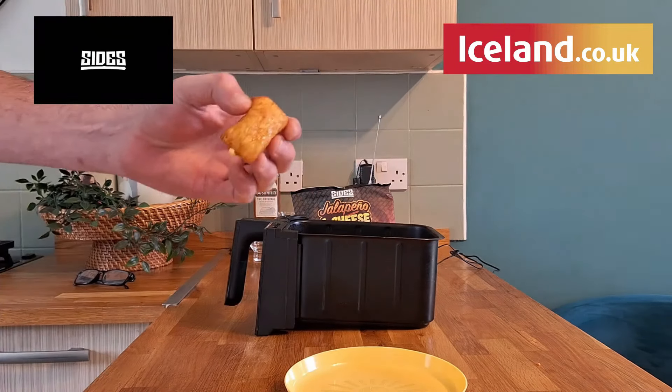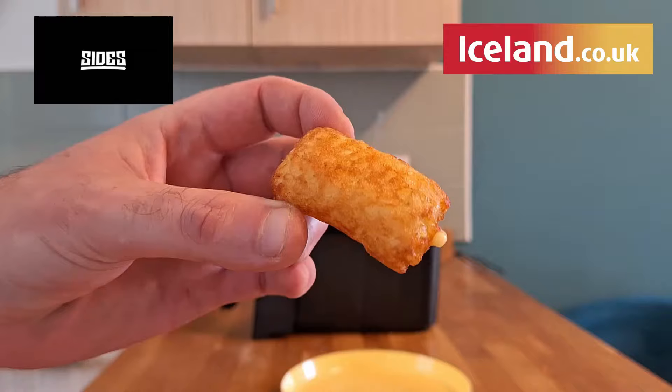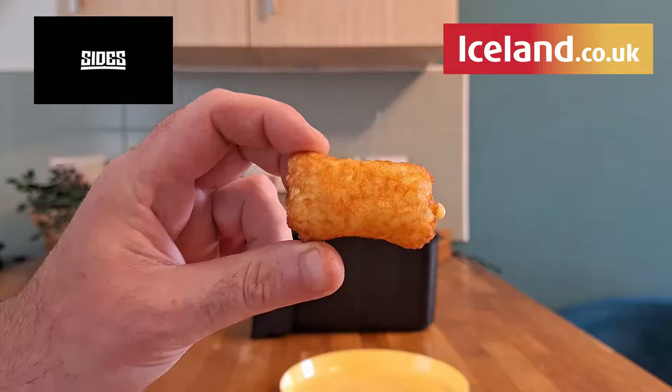Let's try and get one out of the shot. Look at these. Little bit of cheese oozing out the end. Puffy hash brown pillows. What about them, guys?